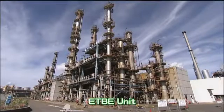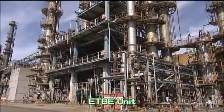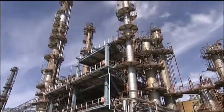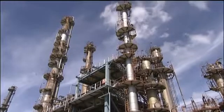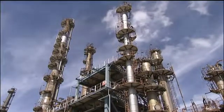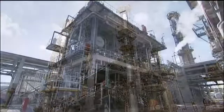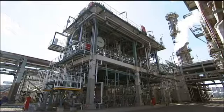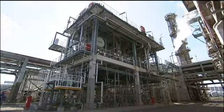Japan's first ETBE unit began operation at Negishi Refinery in November 2009 as part of ongoing efforts to reduce CO2 emissions. Isobutyne, a byproduct of petroleum cracking, is combined with bioethanol of plant origin to create bio ETBE, which is utilized in the production of environmentally friendly biogasoline.